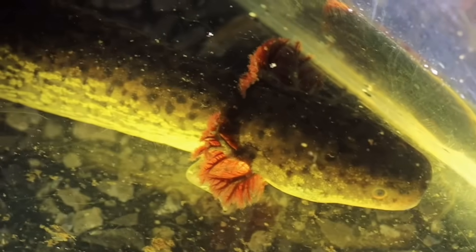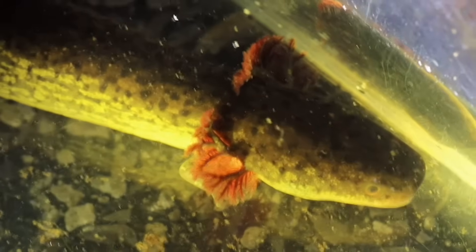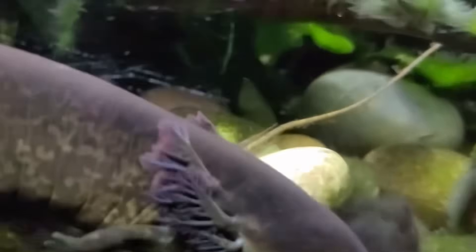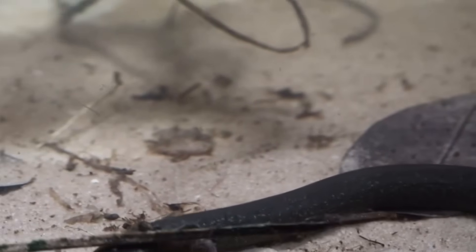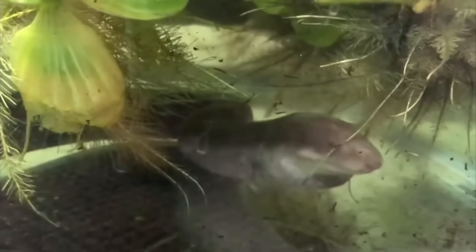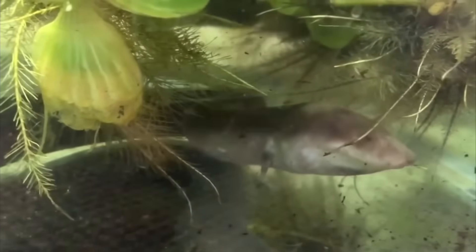They could survive almost anywhere in the southeastern United States as long as there's a clean water source. But tragically, clean shallow freshwater sources are becoming harder and harder to find across the United States due to all the pollutants we humans have introduced to these poor salamanders' habitats. Still, pollution isn't the only thing these salamanders have to worry about — there's actually another even larger predatory salamander that gladly preys upon all of the siren species as a snack.